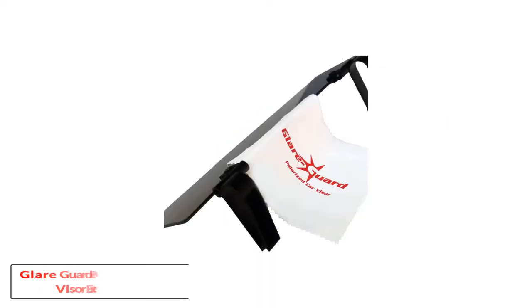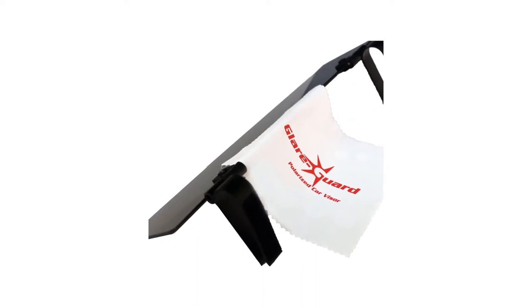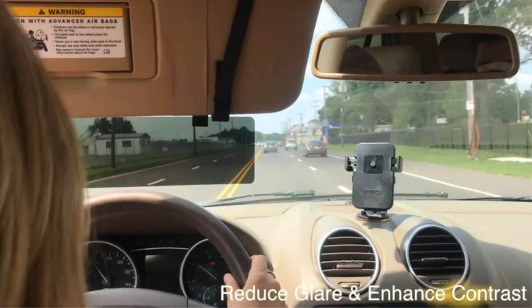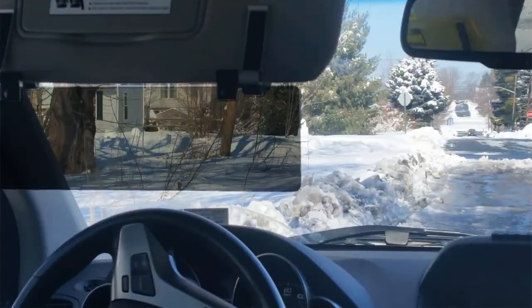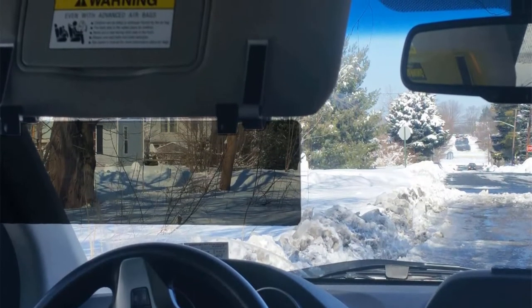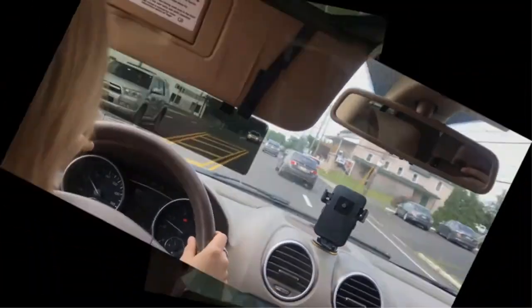Number 2: the Glare Guard Polarized Car Visor Extender. Are you ready to take your sun protection to the next level? The Glare Guard Polarized Car Visor Extender is set with exclusive polarizing technology. It adjusts light waves as they are reflected off of your windshield, reducing harmful UV rays from the sun and helping to neutralize them before they hit your eyes. This mighty model is able to neutralize 99.9% of harmful UV and UVB rays. Even on the brightest day, you will not need to squint to see the road ahead.